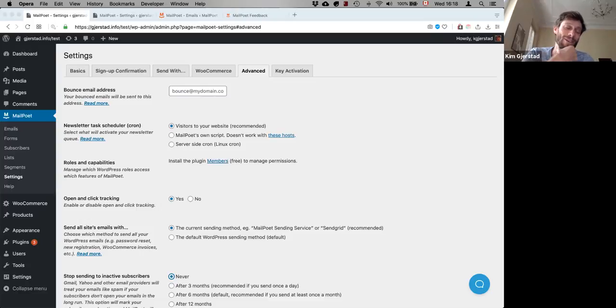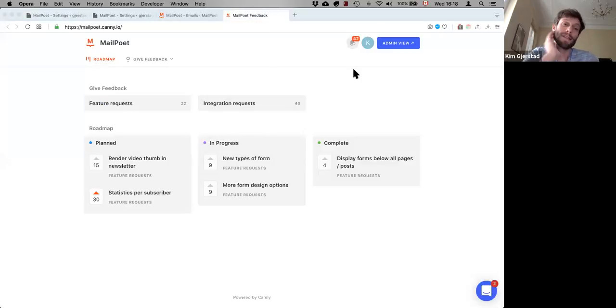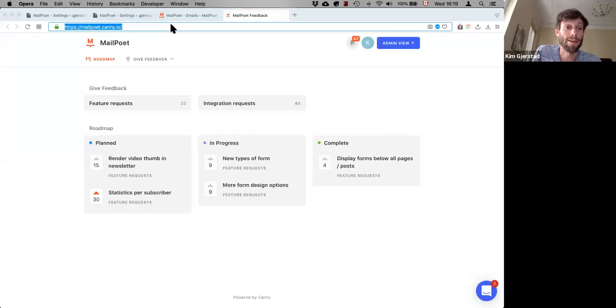That's a good question. Integrations are one of the main requests we get. So what we did is set up a feature request board for the AppSumo deal. We love it — you guys have tons of feature requests. Right now we're still observing and looking at who's voting for what, and based on that we'll decide which integrations to prioritize. All I can say is go to mailpoet.canny.io, upvote your integrations, and we'll consider it.